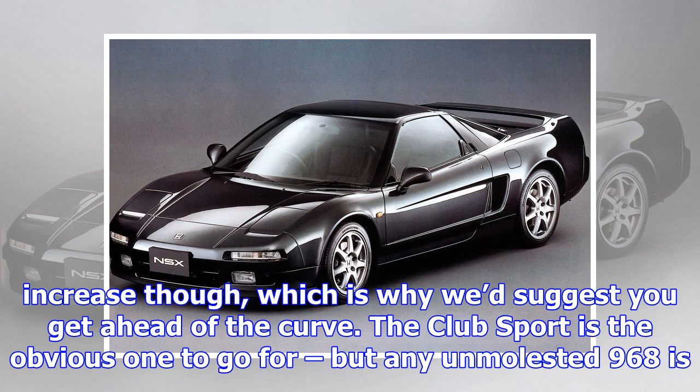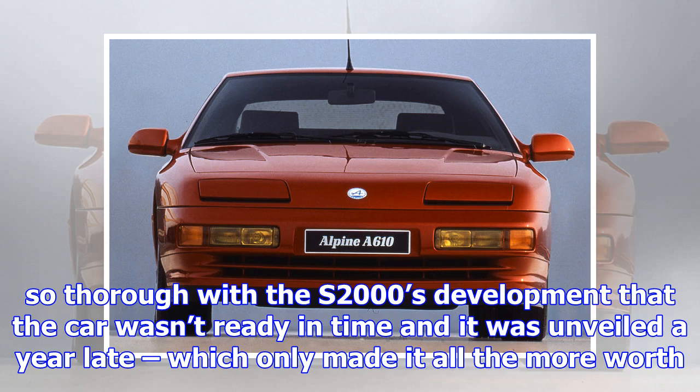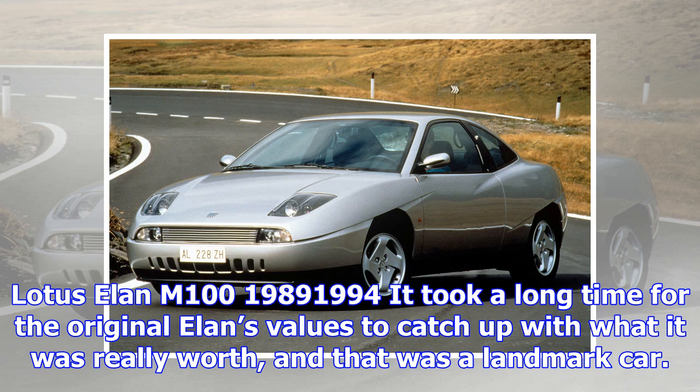Porsche 968, 1992–1995. While the 968's low spot might not be as low as some of its rivals, it appears to have hit it and values are starting to climb, gradually. At some point that rate of increase is likely to accelerate, which is why we'd suggest you get ahead of the curve. The Club Sport is the obvious one to go for, but any unmolested 968 is worth a look. Prices from $12,000 and £12,000.